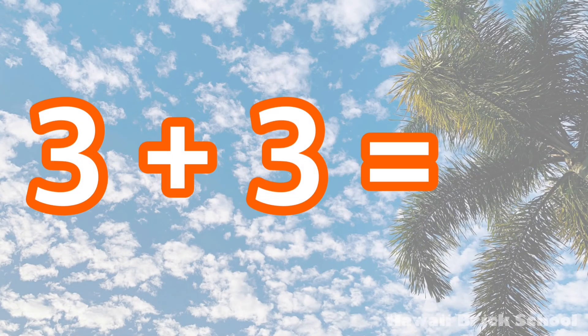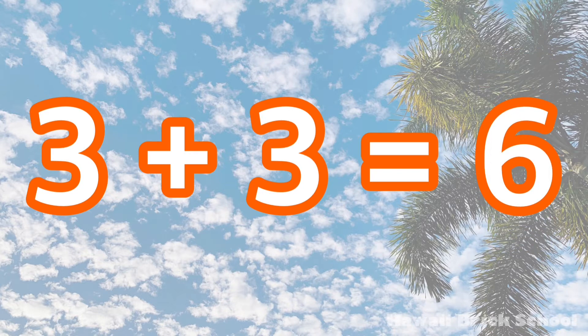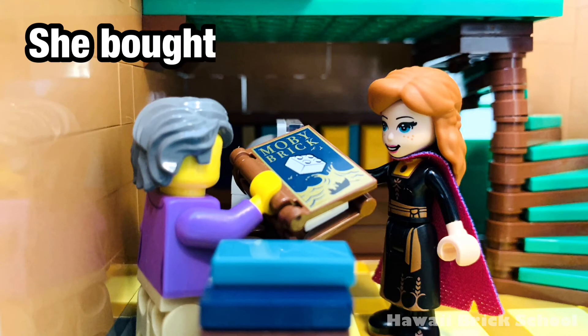The correct equation is 3 plus 3. 3 plus 3 is... 4, 5, 6.